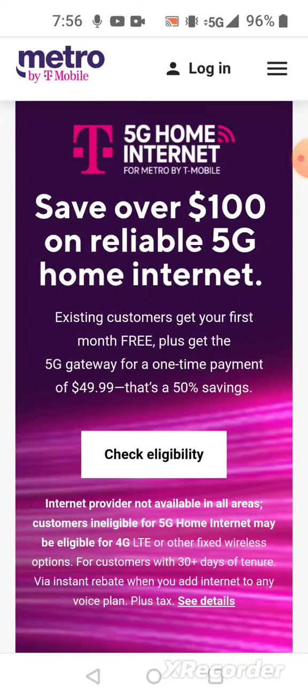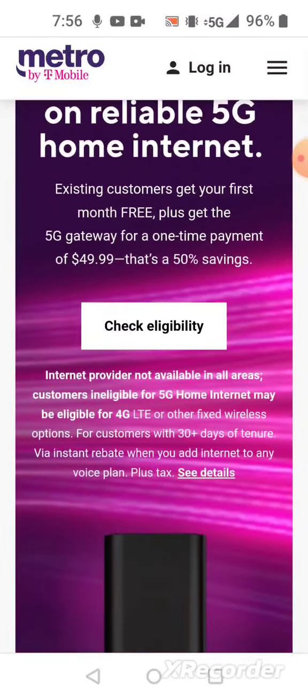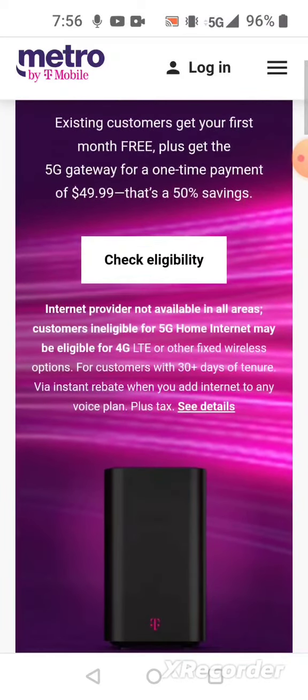You have to check your address to see if you're eligible, because not all streets, neighborhoods, and states are eligible for this service. In the fine print it says: internet provider may not be available in all areas. Customers ineligible for 5G home internet may be eligible for 4G LTE or other fixed wireless options. This is for customers with 30 or more days of tenure, via instant rebate when you add internet to any voice plan.